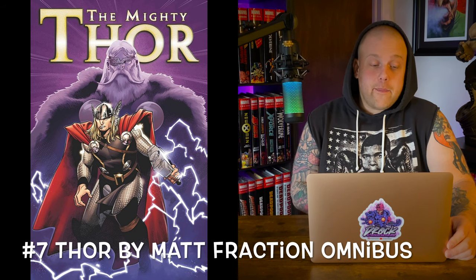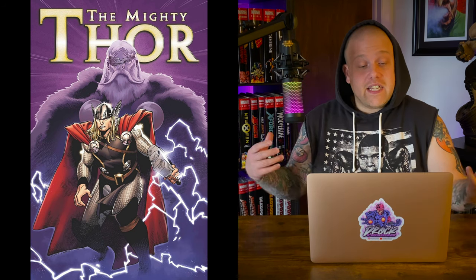At number 7 we have the Matt Fraction Thor Omnibus — written by Matt Fraction, who is great. It has a 1,152-page count and a cover price of $125. This collects Thor: Ages of Thunder, Rain of Blood, and Man of War, Secret Invasion: Thor #1–3, Thor God-Size Special, Free Comic Book Day 2010 Iron Man and Thor, Thor 2007 #615–621 and #620.1, Mighty Thor 2011 #1–22, #12.1, and Annual #1, Fear Itself #1–7, Fear Itself 7.2: Thor, and Journey Into Mystery 2011 #642–644.